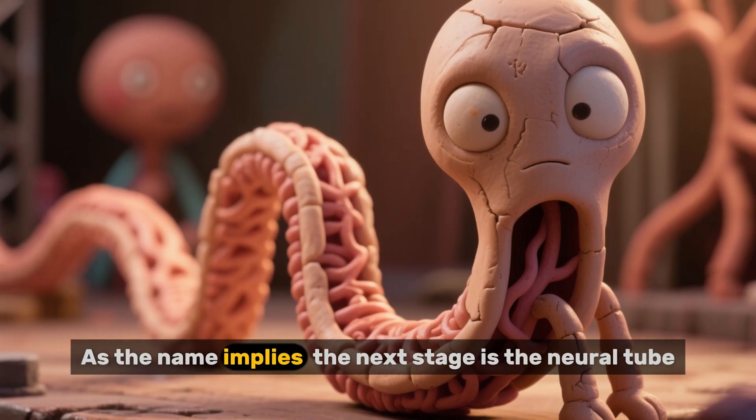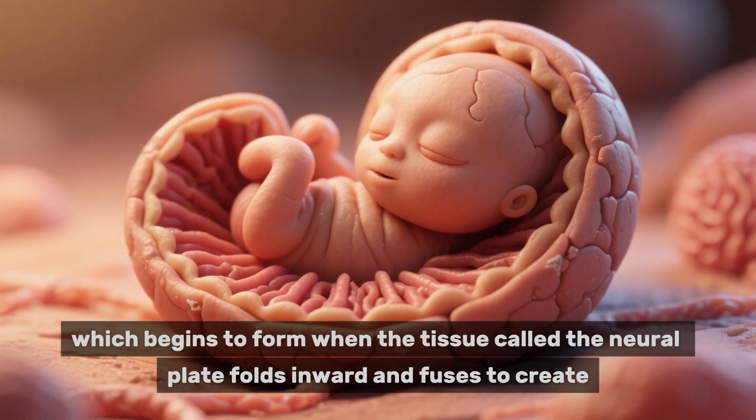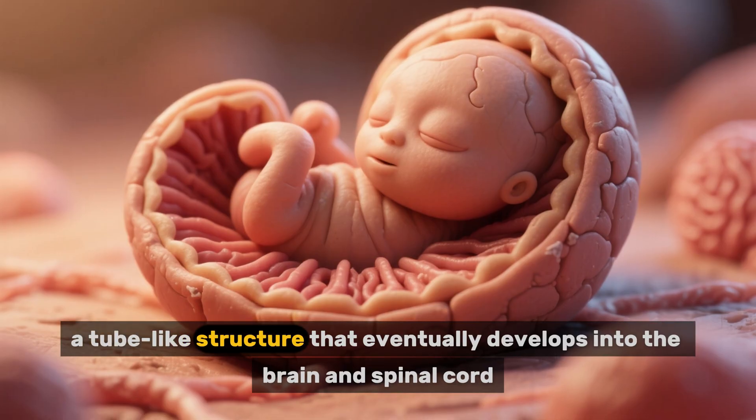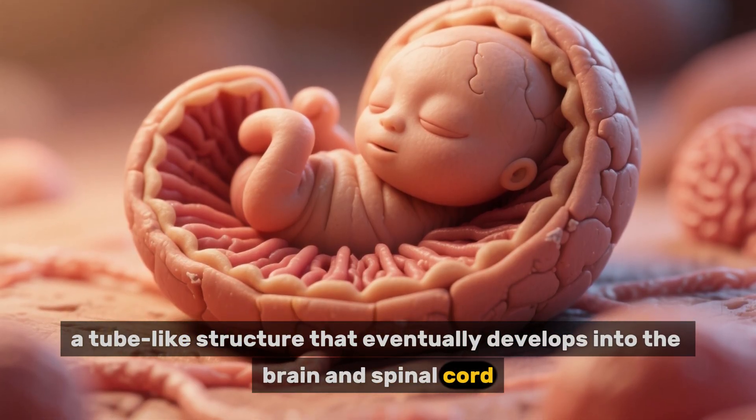As the name implies, the next stage is the neural tube, which begins to form when the tissue called the neural plate folds inward and fuses to create a tube-like structure that eventually develops into the brain and spinal cord.